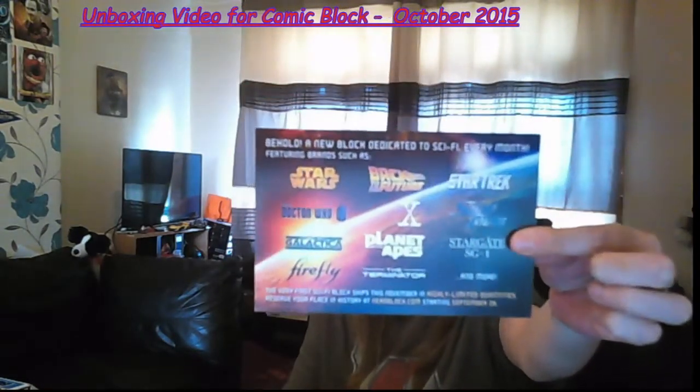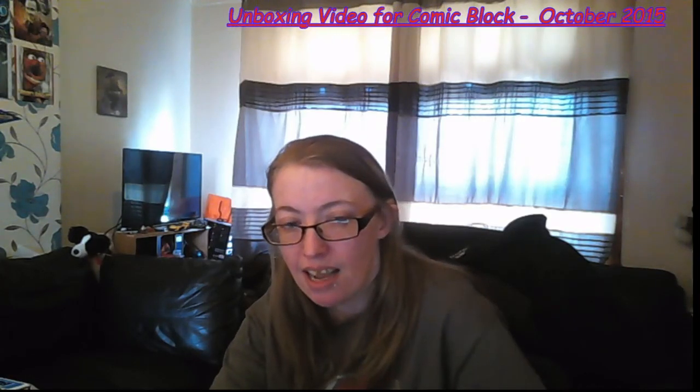On the back it says you can get things such as Star Wars, Back to the Future, Star Trek, Doctor Who, X-Files, Starship Troopers, Battlestar Galactica, Planet of the Apes, Stargate SG-1, Firefly, Terminator, and more. The first block includes a Star Wars Funko Pop, a celebrity autograph, Doctor Who, and a Back to the Future item as well. So what did you think of Comic Block this month? It was good. How would you rate it? I was happy with everything in it. An eight. And that was the Comic Block unboxing — see you all soon for another unboxing. Take care, bye!